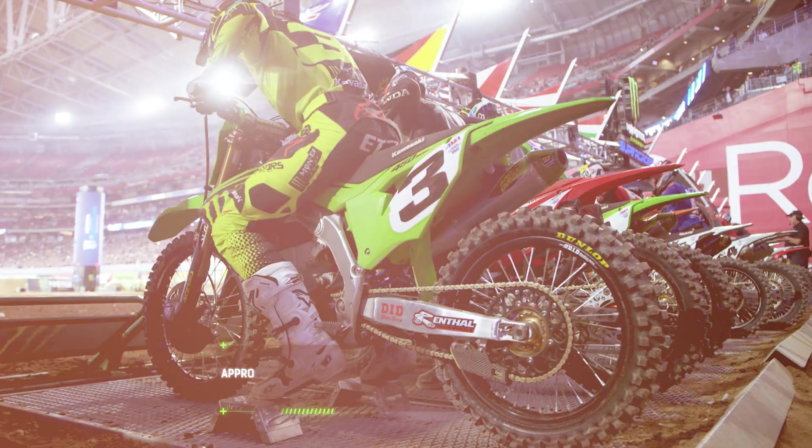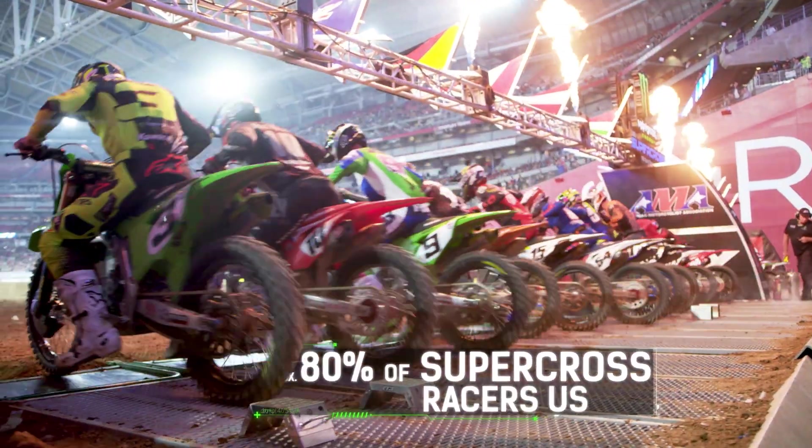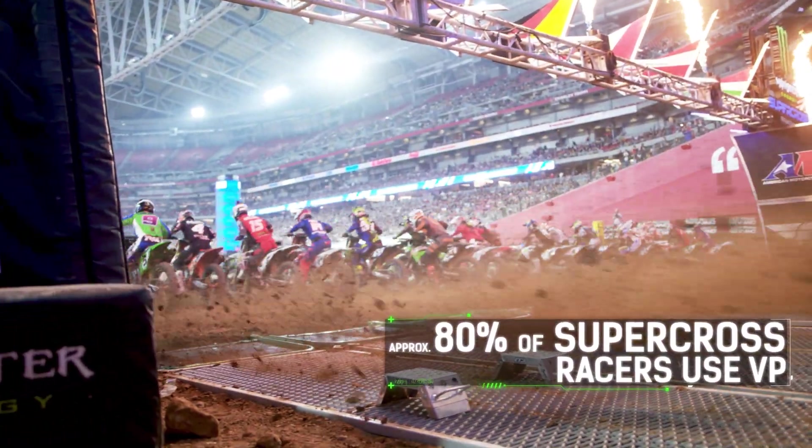80% of the Supercross riders are using VP Fuels. VP offers 80 different blends of performance race fuel.